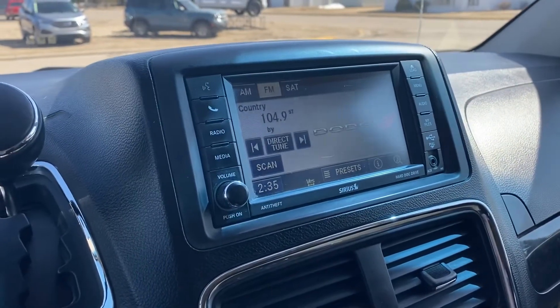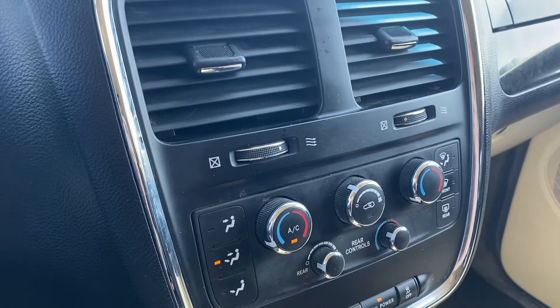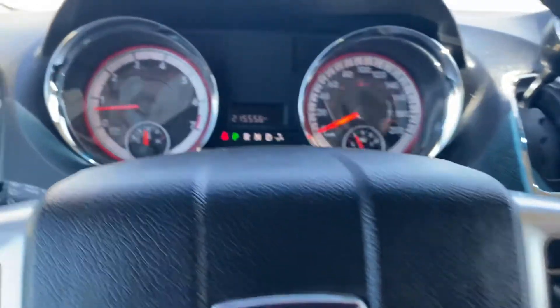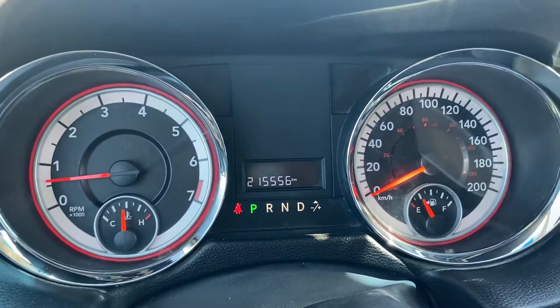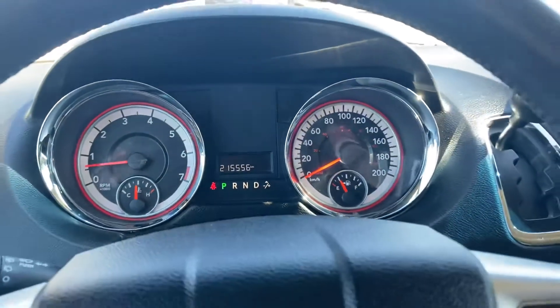Up front you've got a display center with Bluetooth radio, dual climate control, and the ability to control the rear climate as well. It also has cruise control. This van has 215,556 kilometers on it.